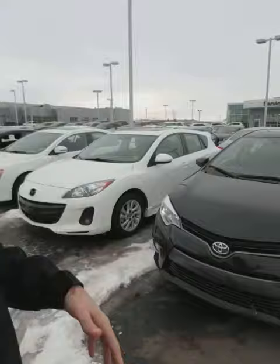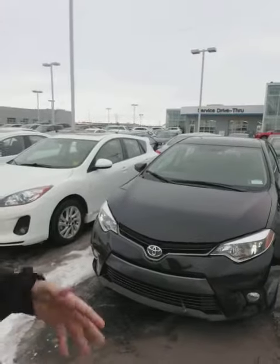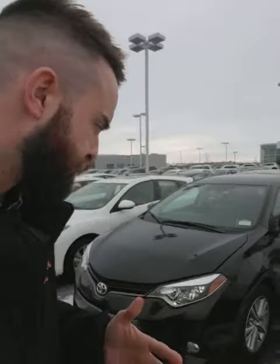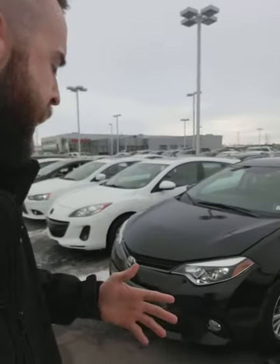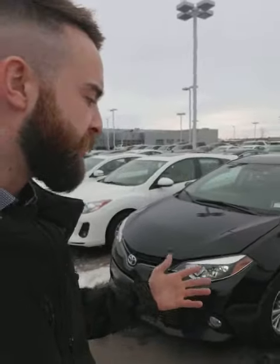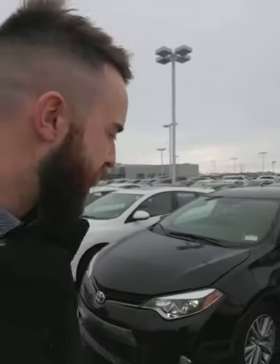So this is our 2015 Corolla. What I really like about these vehicles is they have an extremely low cost of ownership. They're great year-round, they're not going to cost a lot of money at the pumps, and they're going to last forever outside of doing your regular oil changes and maintenance. These things are known to go well into the 300,000 kilometers. That's why you see them all over the road.